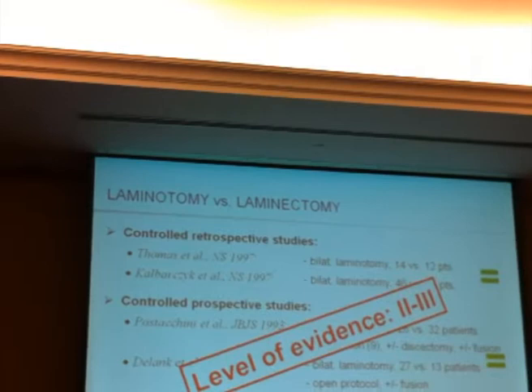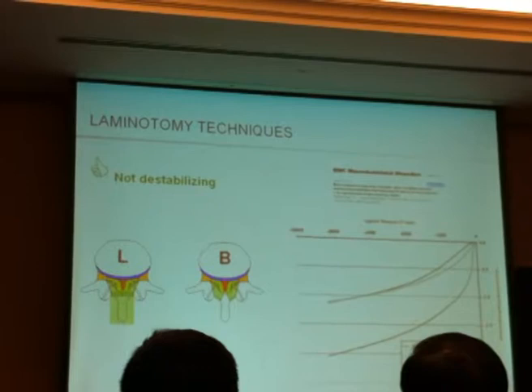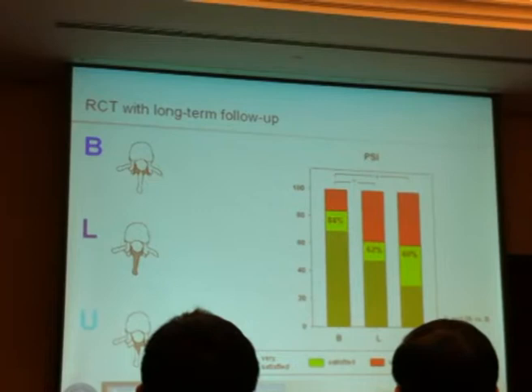There are biomechanical studies clearly showing that bilateral laminotomy is non-destabilizing, in contrast to the laminectomy approach. A randomized controlled trial we conducted, now with a 10-year follow-up, shows that with the less invasive bilateral laminotomy technique, results were superior. So this would be a level of evidence one to two.